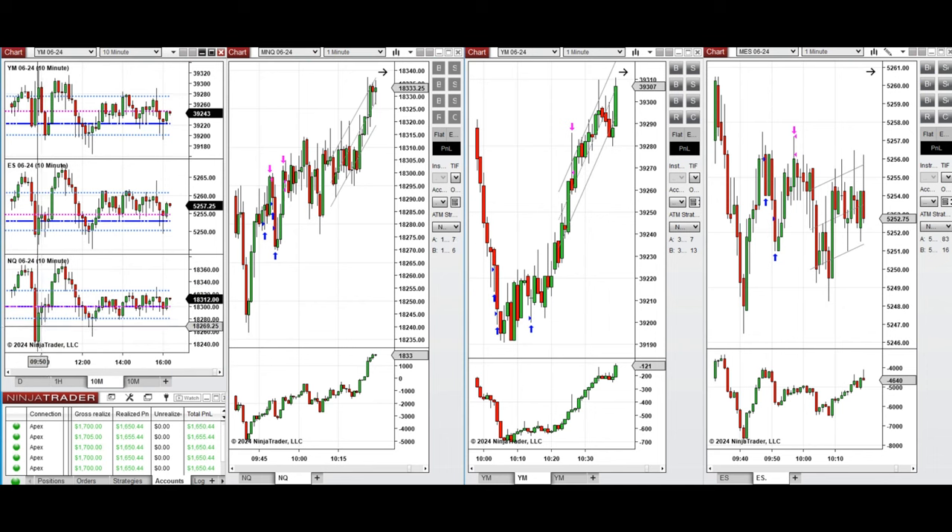By looking at the 10-minute macro chart, we see that after New York market opening, the price started to go down and retested the previous level of support and point of control, and around 9:45 the buyers came back.